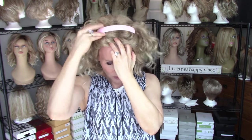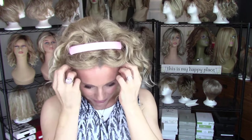Now wearing Jon Renau's Julianne in the color Toasted Marshmallow 27T613F — it's just beautiful with all of this curl. Who doesn't love curl? Especially in the summertime, I'm a curl girl. The trick in the summertime to stay cool and still look cute is to bring the hair off the face or off the neck. Coming in from the front with the square band really removes the hair from around the face and keeps it nice and cool.